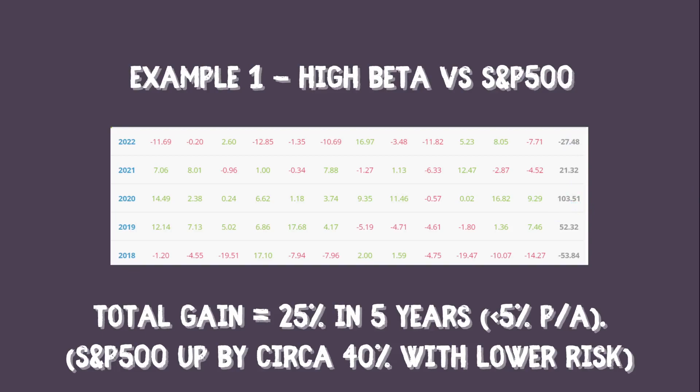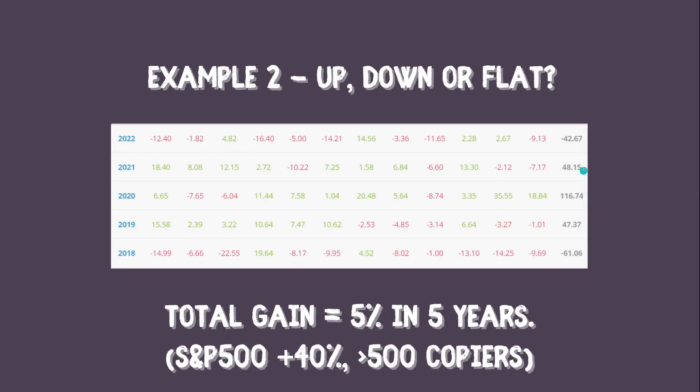Example number two takes this further. There are three very good years bookended by two very bad years, and the bad years — even though the numbers look smaller than the good years — drag down overall performance due to how compound interest works. This person, whom I also have great respect for and may copy in future, made just 5% in five years — less than 1% per year — while the S&P 500 made 40% during that same period. It really shows you cannot just take a quick glance at these figures; you have to get the calculator out, because even with huge swings and big gains and losses, the result is pretty much break-even.